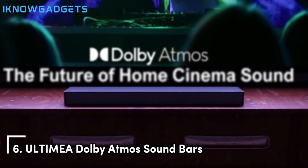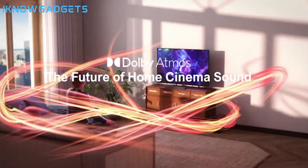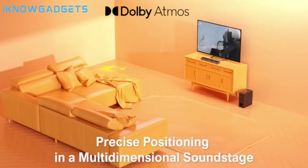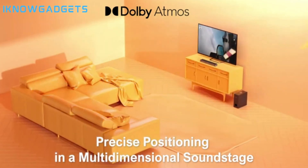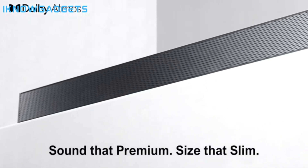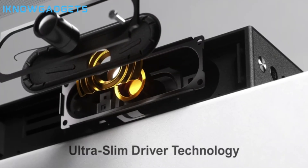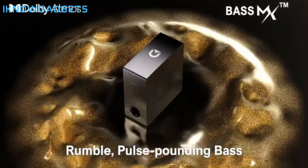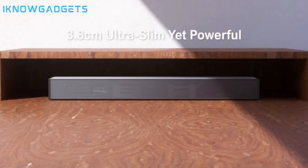At number 6 is the Ultimia brand Dolby Atmos soundbar series. Ultimia offers several ultra-affordable Dolby Atmos models to fit different setups and budgets. With innovative acoustic architecture, Ultimia soundbars fill rooms with immersive 3D audio for movies, TV, and gaming. The wireless subwoofers provide pulse-pounding bass as well. Ultimia soundbars support various Dolby Atmos content sources like Blu-ray and streaming. The 5.1 models surround you with audio from all directions. If you're on a tight budget, Ultimia Dolby Atmos soundbars bring excellent immersive audio quality at extremely affordable prices.